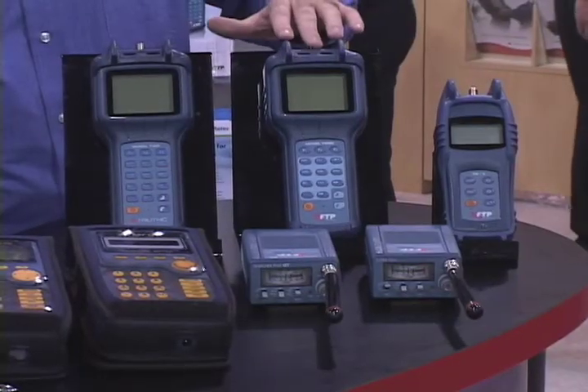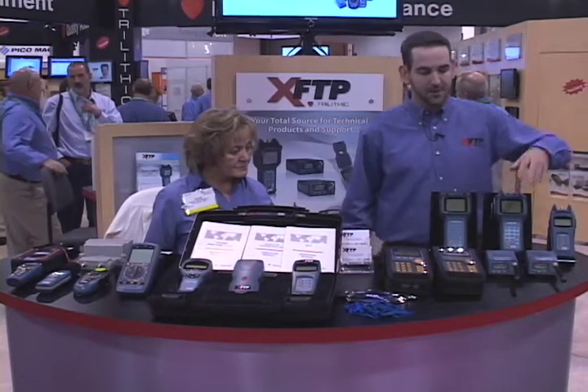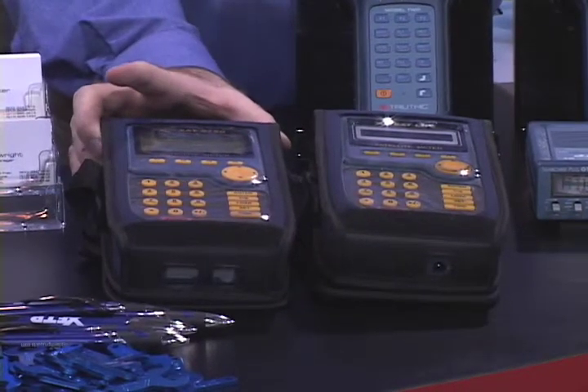Some of the products we have here: we have some of the small cable testing for signal level meters with the TR2 and the Model 3 and the Model 2. We have some truck-mounted leakage, both the Searcher and the Super Plus. We have our satellite meters, both for peeking out the dishes.